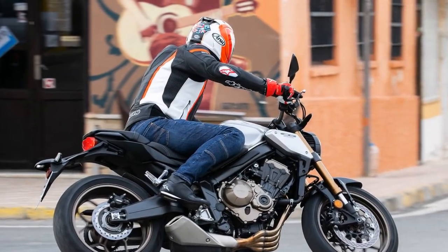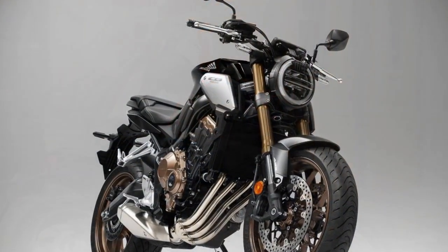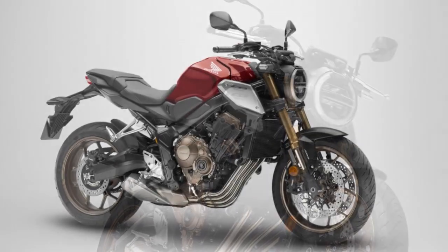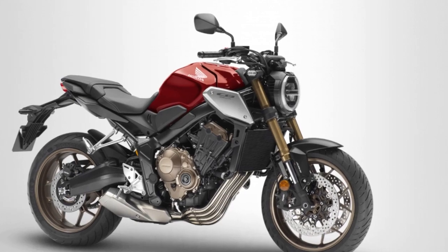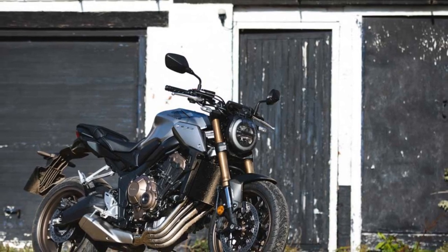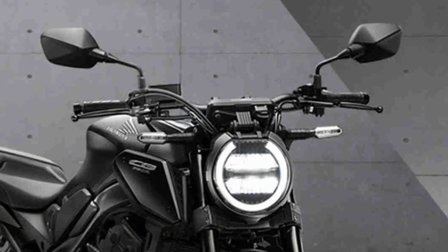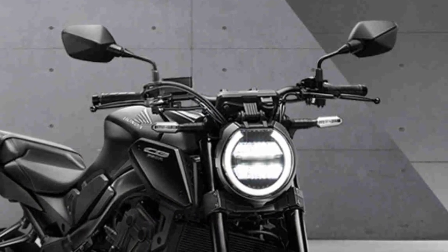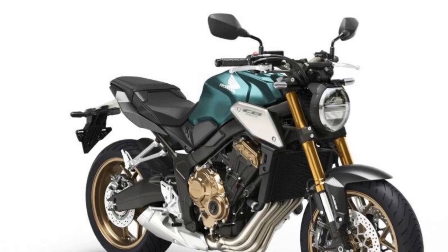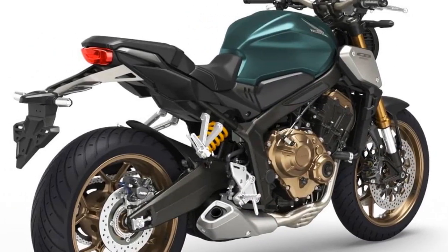6. Advanced Features — the digital instrument cluster provides a wealth of information including gear position and fuel level, while LED lighting adds to safety and modern aesthetics. 7. Comfortable Ergonomics — the CB650R's rider-friendly ergonomics ensure a comfortable riding posture for extended journeys. 8. Versatility — it excels in various riding scenarios, from city commuting to spirited weekend rides on twisty roads. 9. Honda Reliability — Honda is known for its reliability and build quality, and the CB650R is no exception. It's a motorcycle built to last.